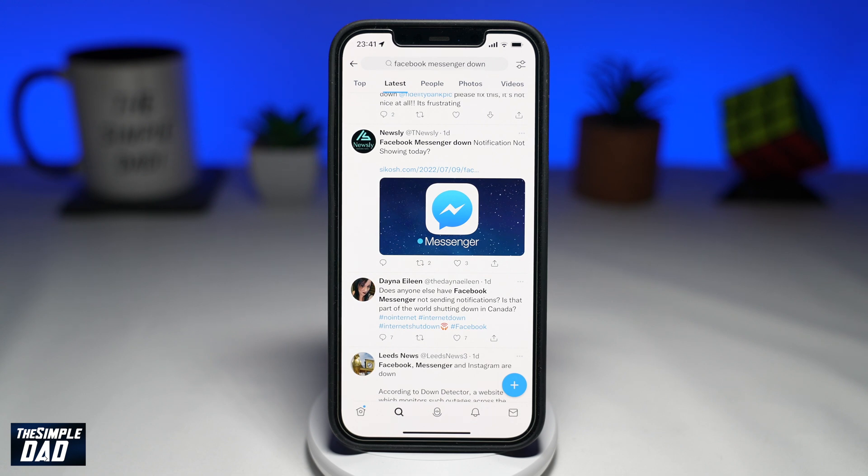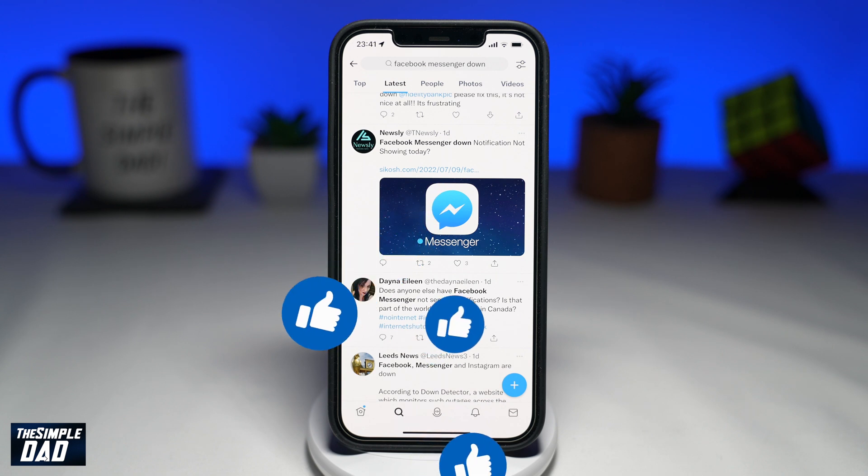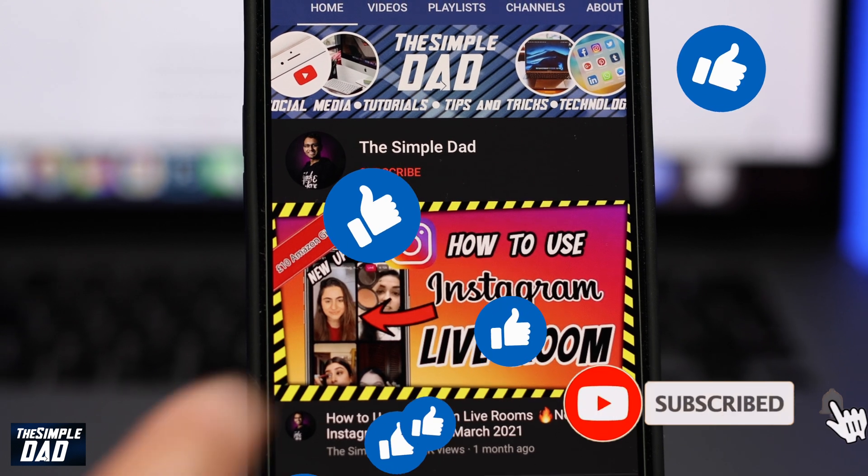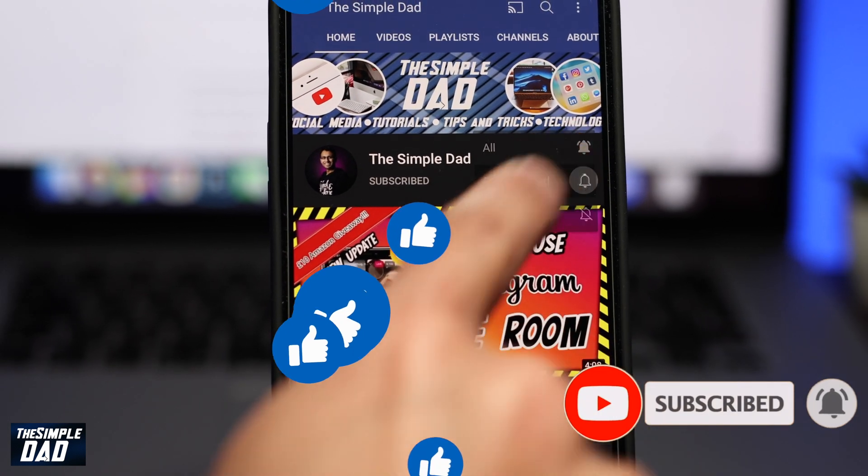And that is how to fix the issue where your Facebook Messenger notifications are not working. If this video gave you any value, please subscribe to see more videos like this. If you have any other questions, please let me know in the comment section down below. Thanks for watching and see you in the next one.